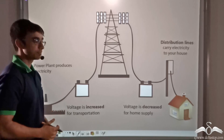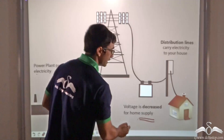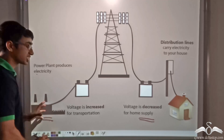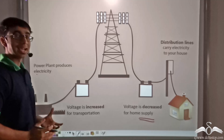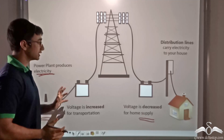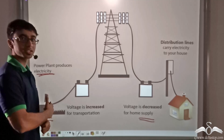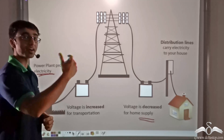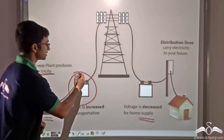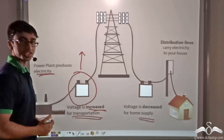Let me tell you about the power supply that takes place in our homes. This power supply starts from the power plant, where electricity is produced at a particular voltage. This electricity has to travel long distances because the power plant is usually situated very far away from cities. So in order to travel these long distances, the voltage will have to be increased for transportation.